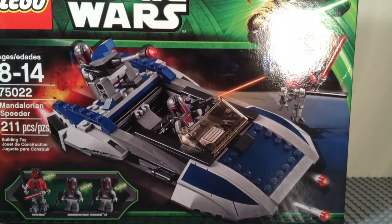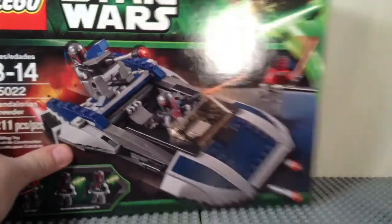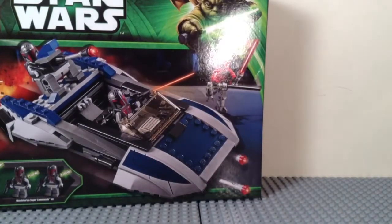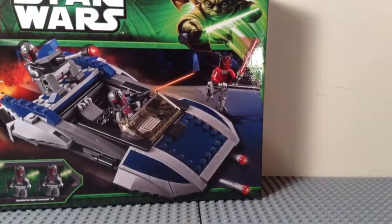When they come out on LEGO.com, which in the U.S. will be the 1st of August, I will be ordering one of the bigger sets. There will be a review on that sometime in pretty much early August.